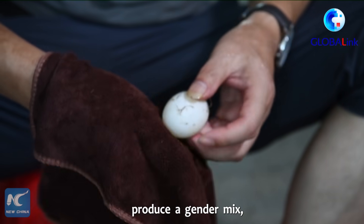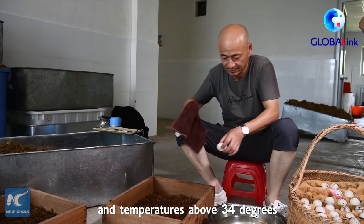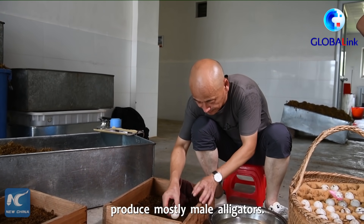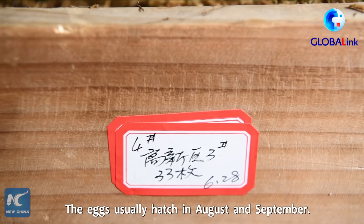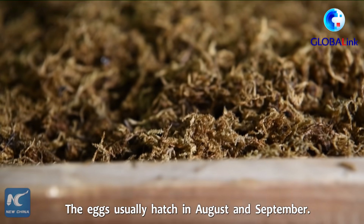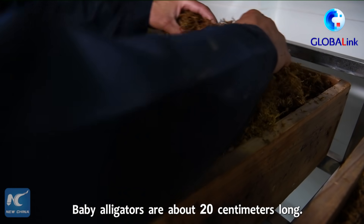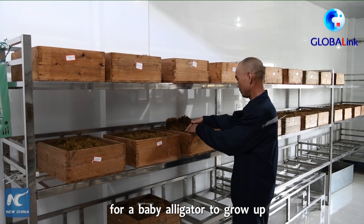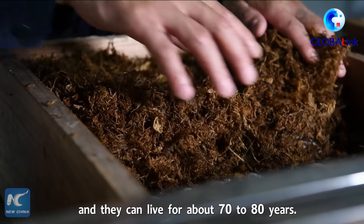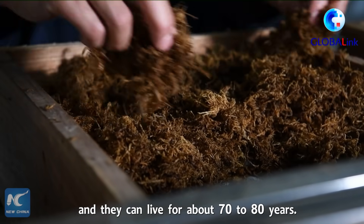Incubation temperature determines the gender mix — temperatures above 34 degrees produce mostly male alligators. The eggs usually hatch in August and September. Baby alligators are about 20 centimeters long. It takes about seven years for baby alligators to grow up, and they can live for about 70 to 80 years.